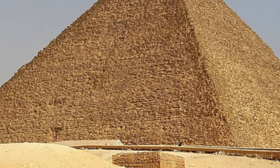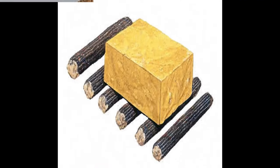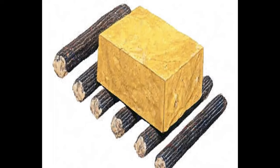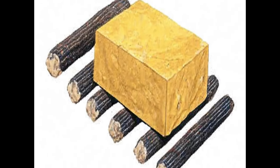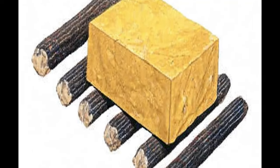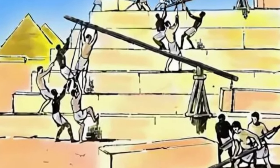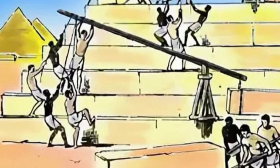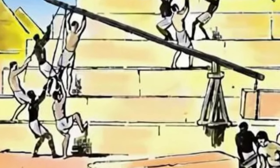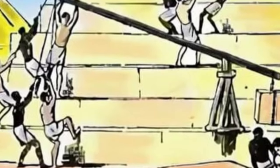The pyramid's smooth, polished limestone casing stones, now mostly eroded or removed, would have shone brilliantly in the ancient Egyptian sunlight. The construction techniques employed by the ancient Egyptians remain a subject of fascination and debate. One theory suggests the blocks were quarried nearby and transported using sledges, ramps, and a vast workforce. However, the precise methods utilized in lifting and placing these massive stones are still not definitively understood.